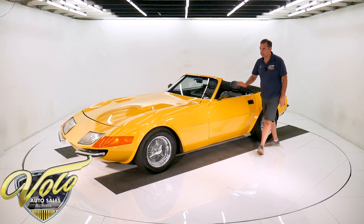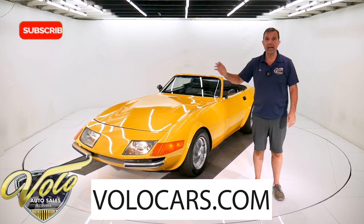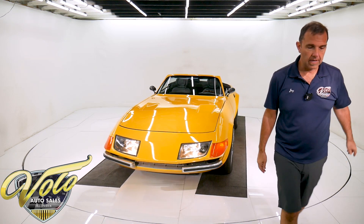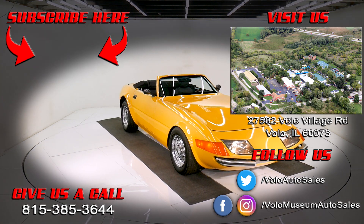So there you have it — nice car, looks like a Ferrari, service it at Chevy. Best of both worlds. Go to volocars.com and check it out. Subscribe to our YouTube channel. There's plenty more great videos to come. Thanks for watching, stay tuned.